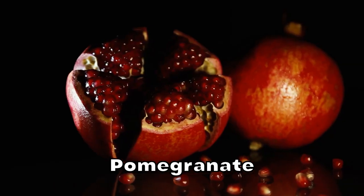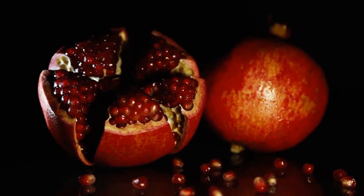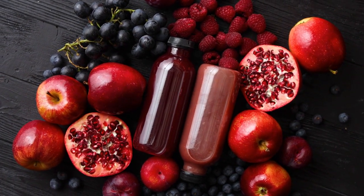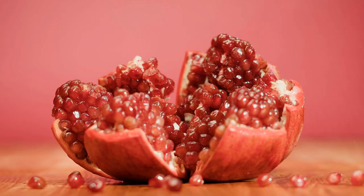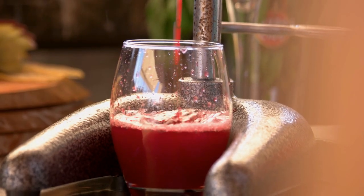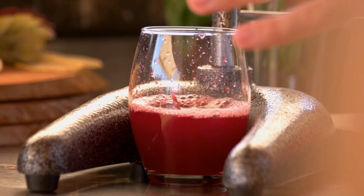Pomegranate is a fruit that is higher in natural sugars and carbohydrates. A study published in the Journal of Medicinal Food found that consuming pomegranate juice led to a significant increase in blood sugar levels in people with type 2 diabetes. While pomegranate is a rich source of antioxidants and other beneficial nutrients, its high sugar content makes it less suitable for people with diabetes. It's important to consume pomegranate in moderation and balance it with other low GI fruits.